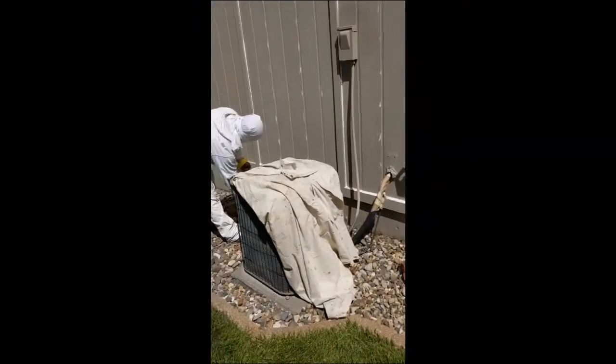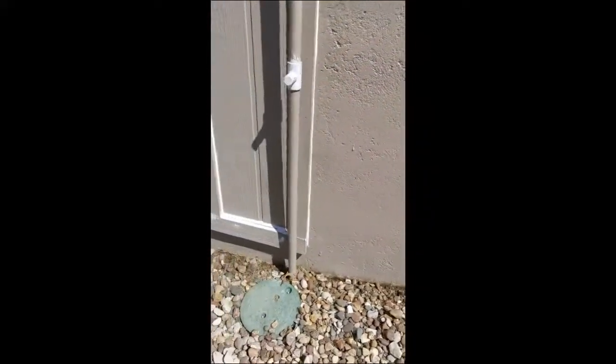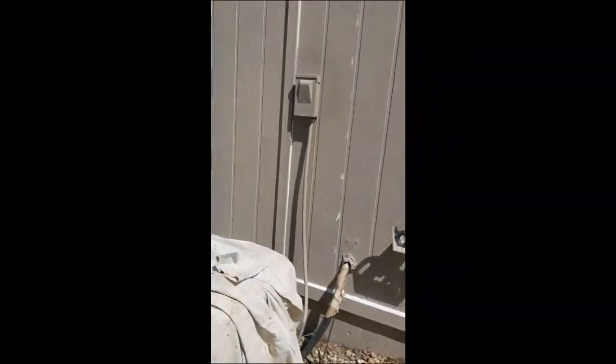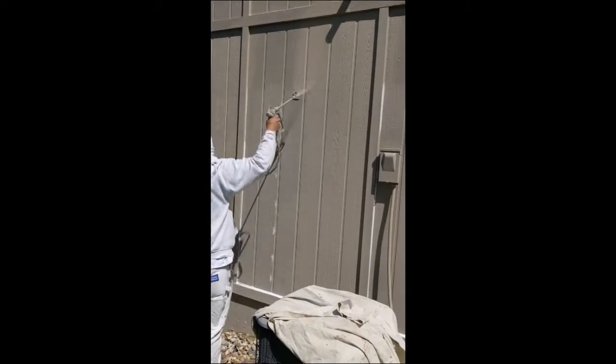Wanted to give you an inside look at us actually applying the paint. We've got the master at work behind me right there. One thing we do a little bit different — we dig down about an inch into the ground next to the foundation so we can get paint all the way down below the ground line. Here's Geraldo, the master at work.